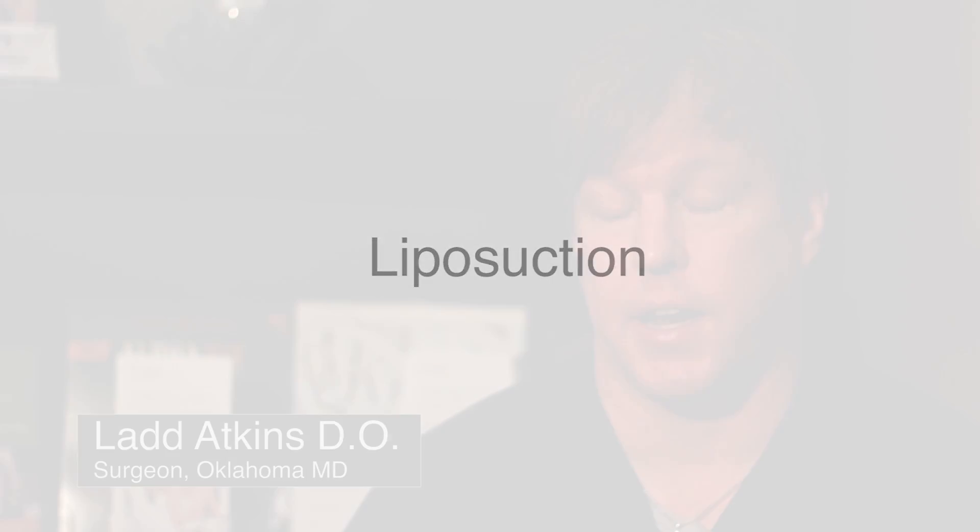There are lots of versions of liposuction, and I do several of them. We have smart lipo, which is laser liposuction, and vaser liposuction, which is ultrasonic liposuction. Those are partnered with traditional liposuction, which uses a metal straw or cannula to suck out the fat — or the melted fat from the laser or the ultrasound.